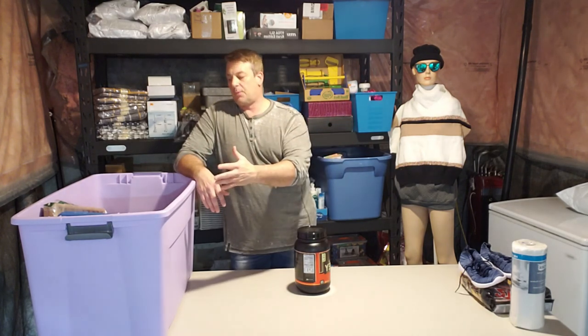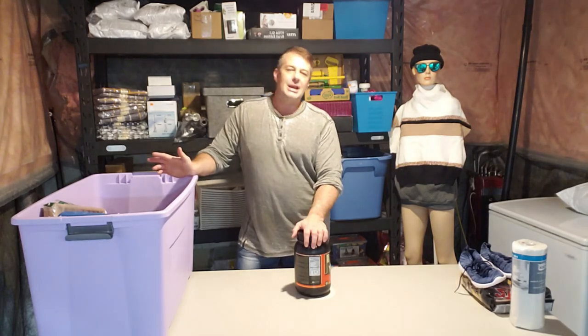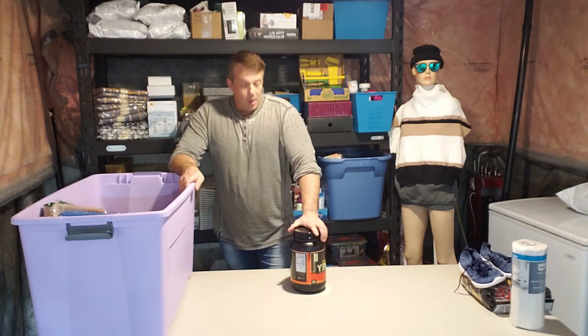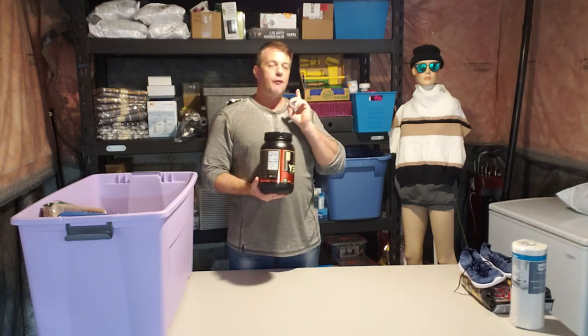My supplier buys everything by the truckload — these are predominantly all Amazon products. This one I changed things up: I usually buy shelf pulls only, 99% brand new, with about 1% returns just for giggles. This one I went on a limb — it's about 50% shelf pulls, 50% returns. I haven't done it this way before; figured let's see if it's worth it. Now this protein retails for $85 plus tax at Popeye Supplements and $84 plus tax at GNC.